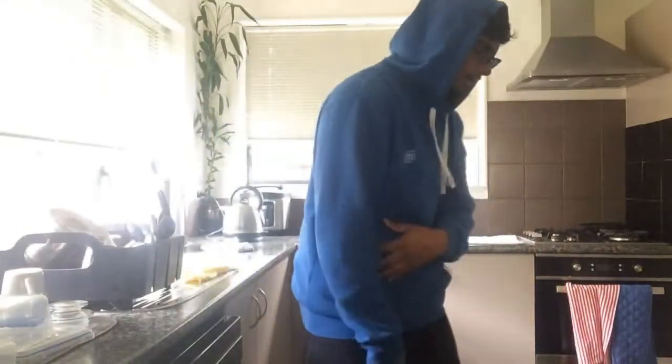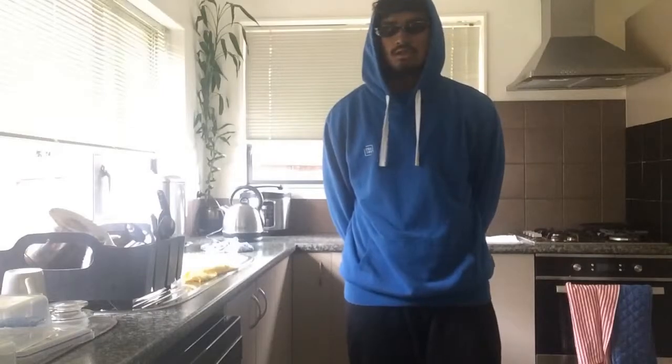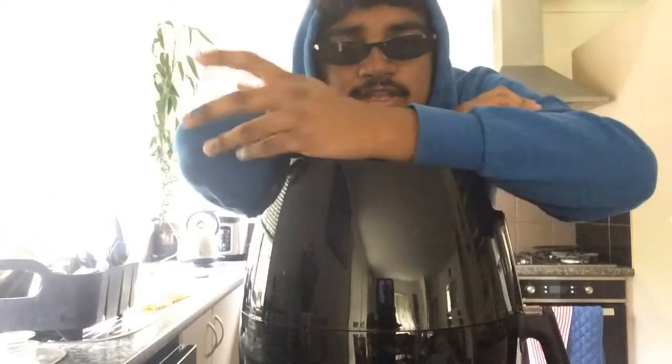Hey, what's up guys, welcome to my channel. I'm gonna use the air fryer cause I'm pretty hungry, so yeah, here it is — the air fryer. If you guys don't know what an air fryer is, here's a quick video explaining what it is, cause I don't know myself.